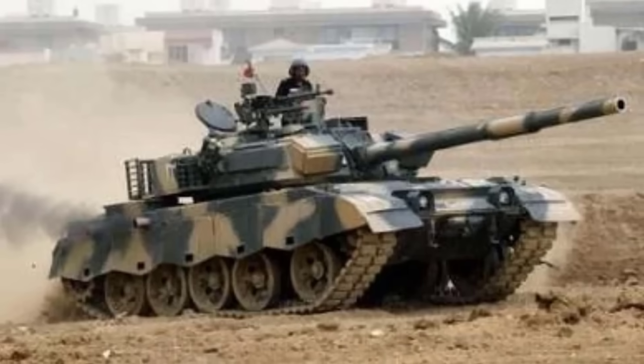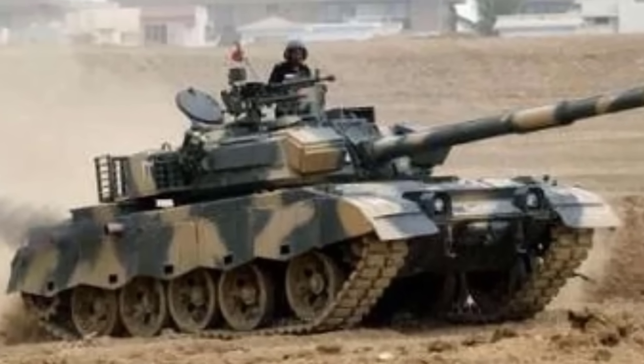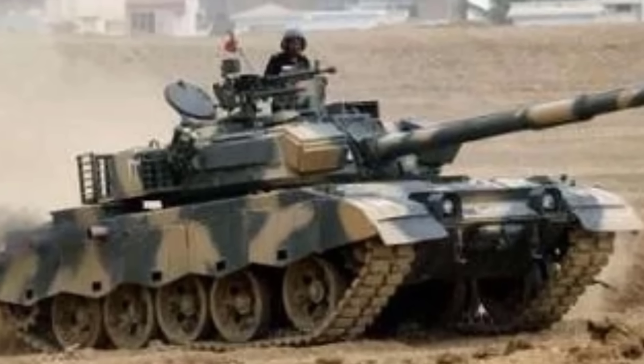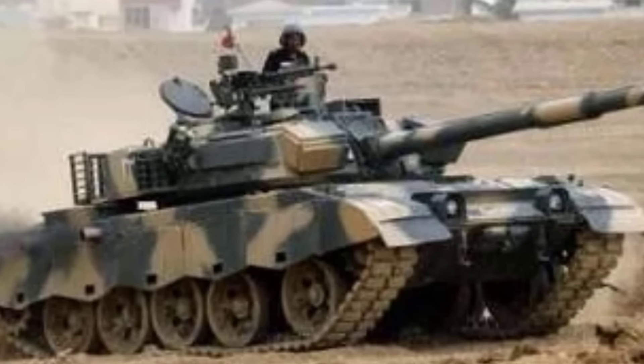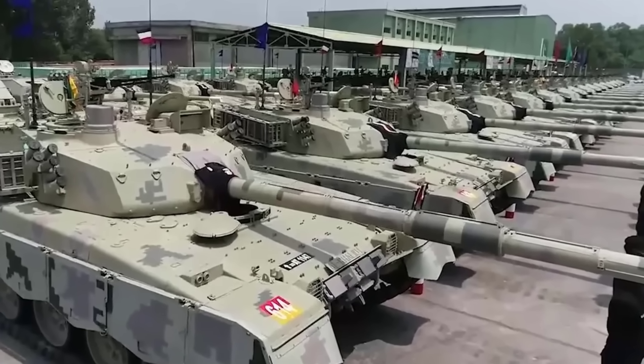Al Khalid II: The Al Khalid II is a Pakistani main battle tank developed by Heavy Industries Taksila. It represents an upgraded version of the original Al Khalid tank, featuring a revamped turret, increased weight, improved modular armor, upgraded sensors, enhanced ammunition, and a 1,500 horsepower power pack.